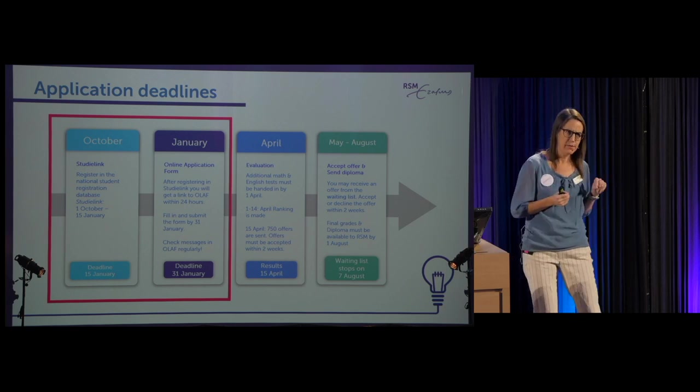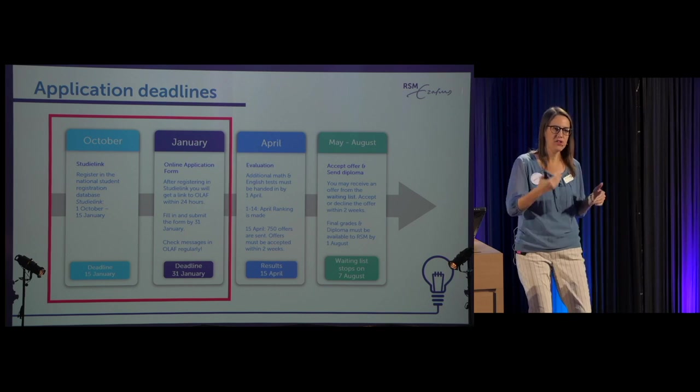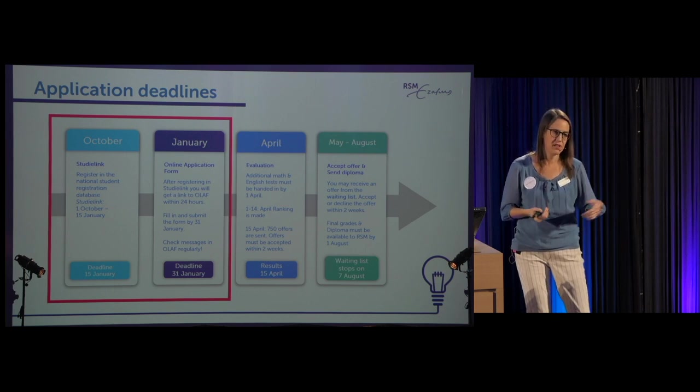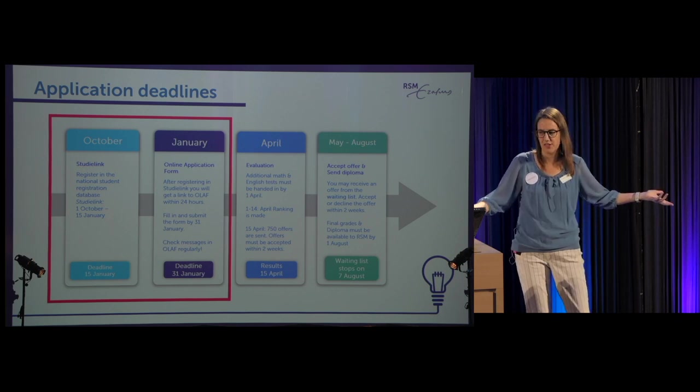One important rule of numerus fixus: you can only apply to two programs. If you get into Maastricht but really want RSM, you can accept Maastricht but stay on the RSM waiting list by not unregistering from StudyLink. If your number comes up, you can decline Maastricht and come here. But if you unregister, your number will be skipped. Every year students call saying their number was skipped — it's because they unregistered, so don't unregister.